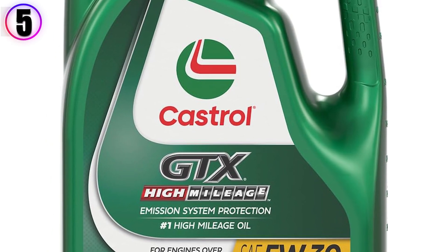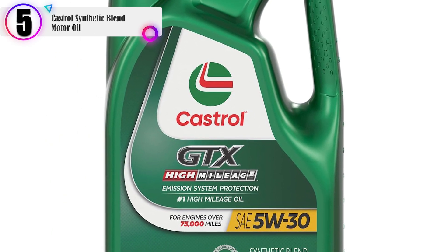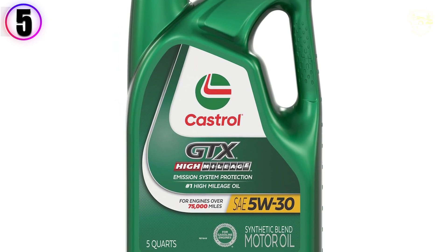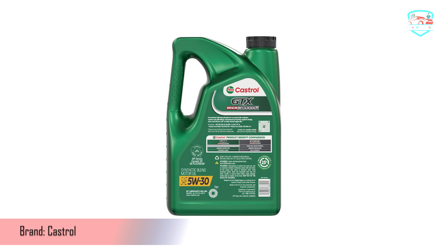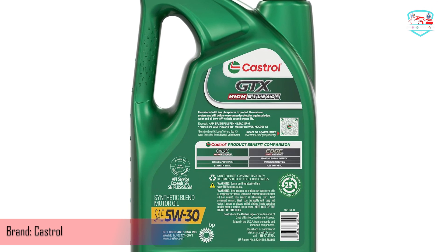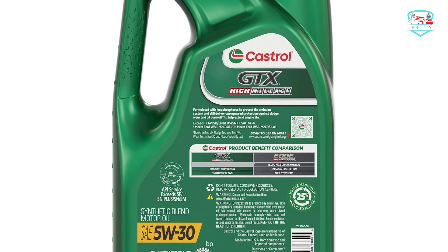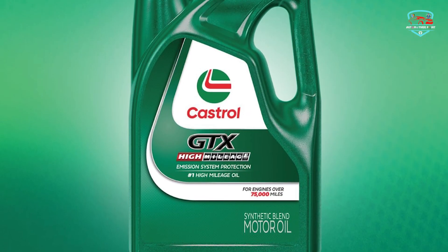In our list, the number 5 product is Castrol Synthetic Blend Motor Oil. Castrol Dix High Mileage Motor Oil is the number one high mileage brand and remains a trusted choice among drivers with high mileage vehicles. No need to worry over the decision between high mileage oil or synthetic oil because Castrol Dix High Mileage offers the best of both worlds.